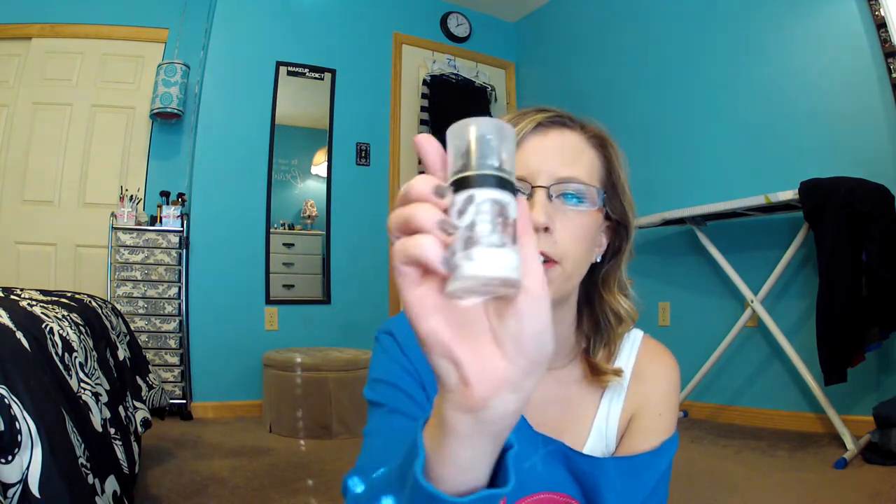Then I have the Revlon Photo Ready Primer in 001, and there's a little bit left in there, but I cannot get this top off — it's really stuck on there. If I could get it off, I'd dig out every last drop. I might not pitch this yet; I might play with it and see if I can get that lid off somehow. It's glass, so I don't want to break the bottle.